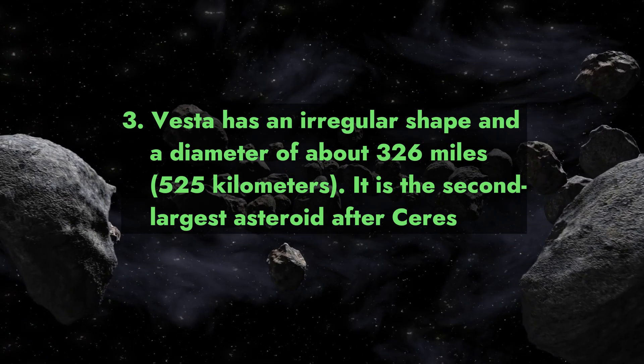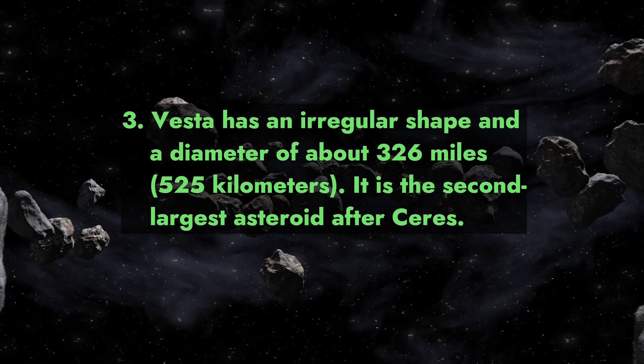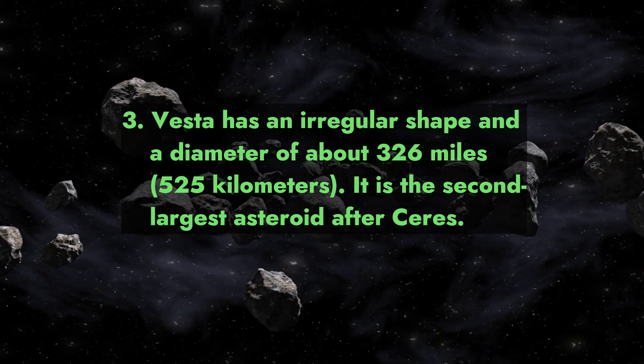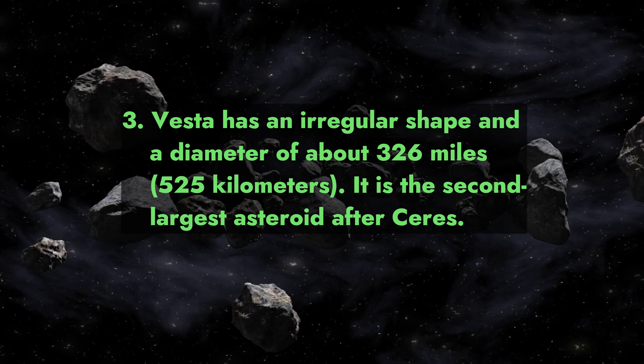Fact 3: Vesta has an irregular shape and a diameter of about 326 miles (525 kilometers). It is the second-largest asteroid after Ceres.